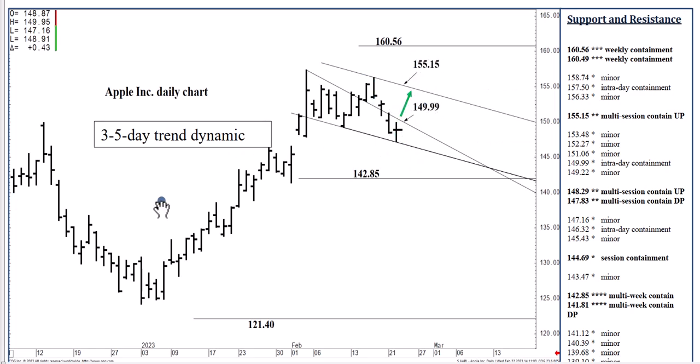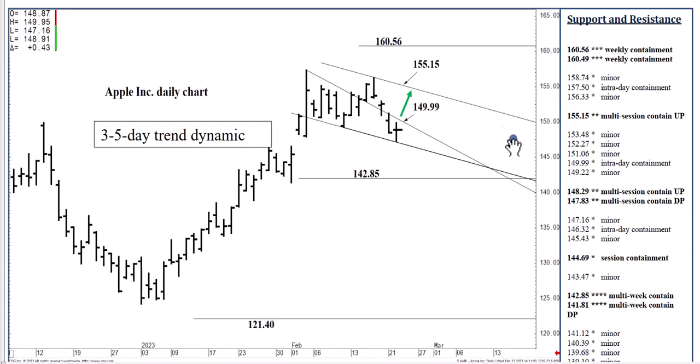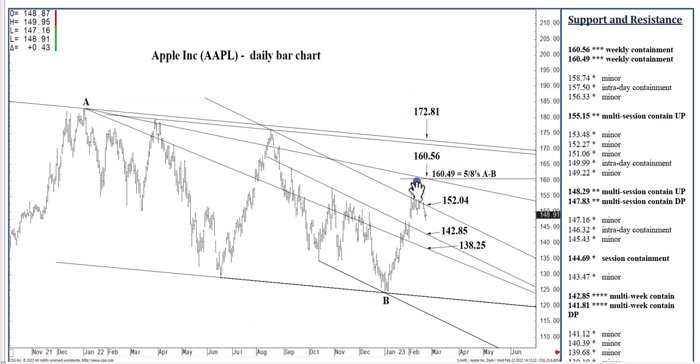If we close above 155.15 in the coming days, then that longer-term resistance in the low 160s — this 160.56 descending two-thirds speed line — becomes the next three- to five-day target, where we can top out on a longer-term basis, at least for a week, possibly into later March. And if we settle above 160.56 over the next few weeks, then that 172.81 three- to five-month objective is narrowed to within two to three weeks, where we can top out at least on a quarterly, possibly annual basis.